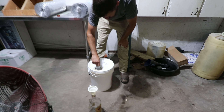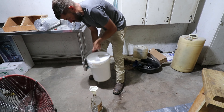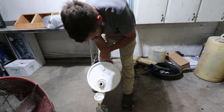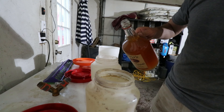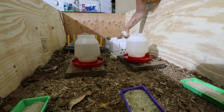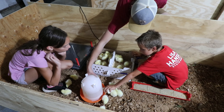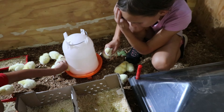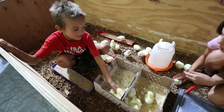We buy our ACV — that stands for apple cider vinegar — in a five-gallon jug now because we just go through so much in a year. I think last year we went through two, three gallons and we didn't even use it that much. Just a splash, like maybe a tablespoon — they're going to drink it, they're not particular. Dipping the chicks in the water so they know where it is. They will find the feed just fine.